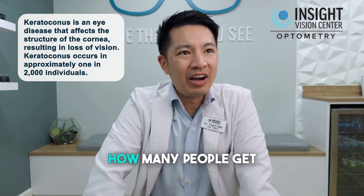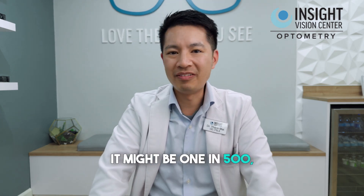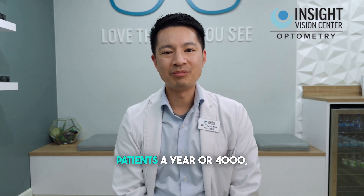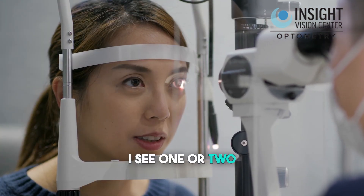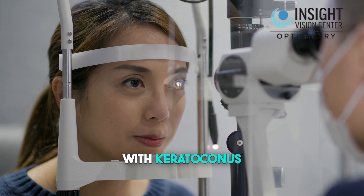How many people get keratoconus? Studies vary — it might be one in 500, one in 2,000. So if an optometrist sees 3,000 or 4,000 patients a year, they might see one or two patients with keratoconus. I see one or two every hour. That gives you an idea of how many patients with keratoconus I've seen.